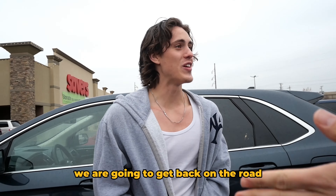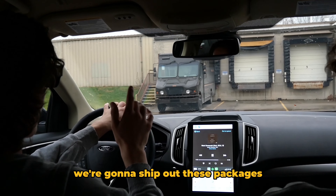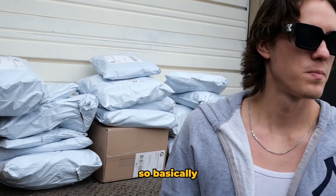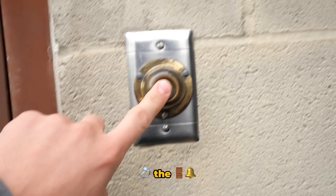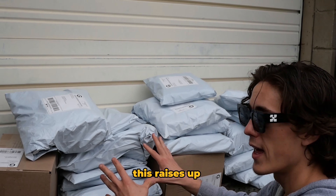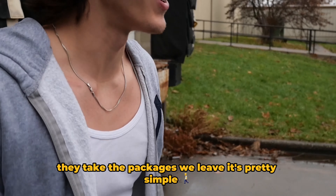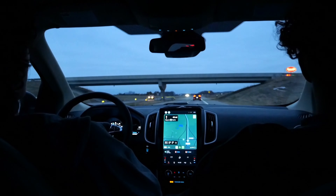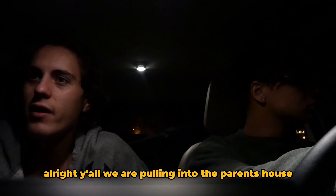We are going to get back on the road. We're pulling into the post office right now, we're gonna ship out these packages. Basically grab the packages, put them here, ring the doorbell — this raises up, they take the packages, we leave. It's pretty simple.